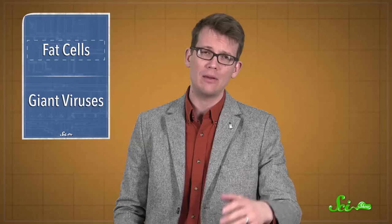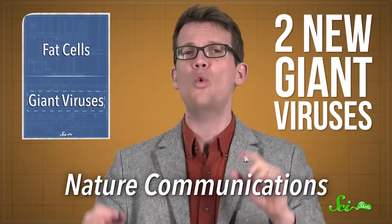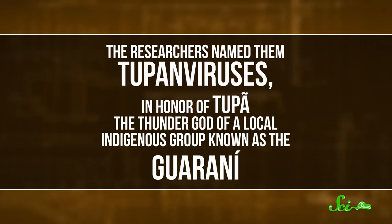Speaking of size: in another paper published this week, this one in Nature Communications, a group of French and Brazilian virologists reported discovering two new giant viruses. Giant viruses are still microscopic — you're not going to spot any crawling around in your basement. But compared to the rest of the viruses on the planet, these things are huge, more like the size of bacteria, and so are their genomes. Since both viruses were found in Brazil, the researchers named them Tupan viruses, in honor of Tupa, the thunder god of the local indigenous group known as the Guarani.